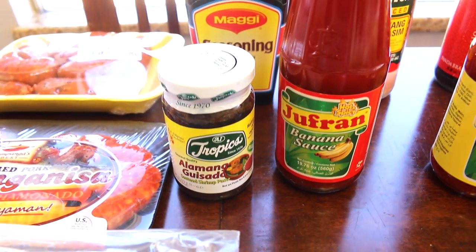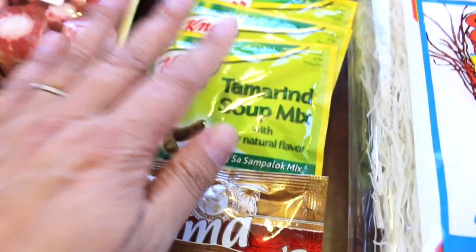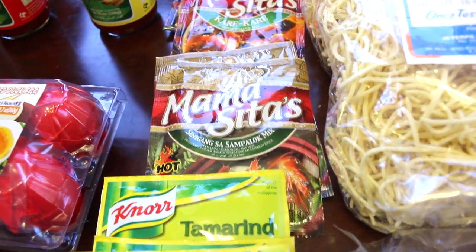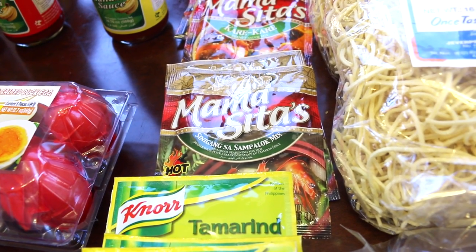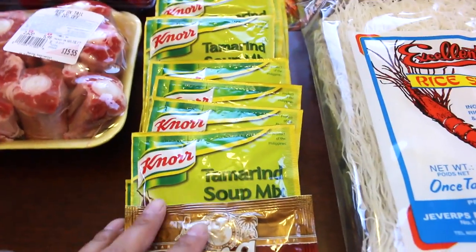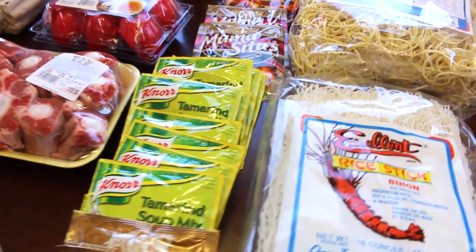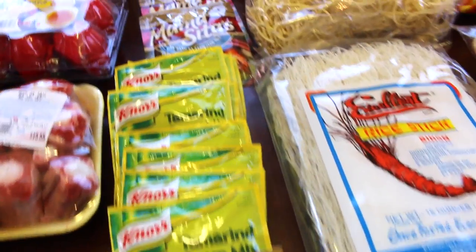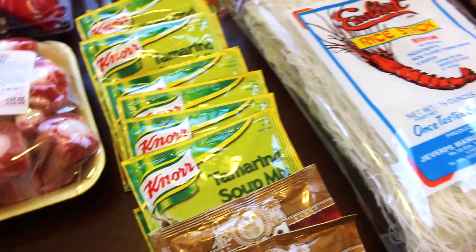We love banana ketchup, which is made out of banana and food coloring — not tomatoes. Sinigang mix — I got 10 of these and then two of a larger size. Sinigang is basically the national soup; it's sour and you can make it with fish, shrimp, pork, even beef, and vegetables. I use a packet and a half to two per batch because my family will eat it all in one night and then want more soup. I add spinach to it the following day for leftovers, with a little more flavoring.